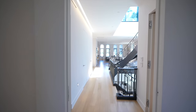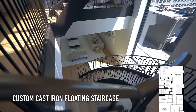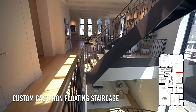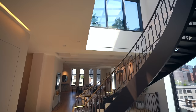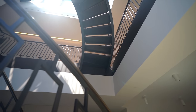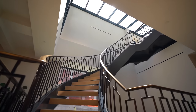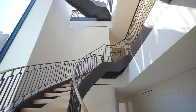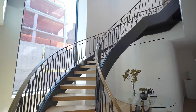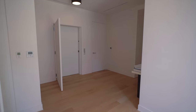Heading out of the master bathroom back towards the main hallway, we enter the most impressive part of this penthouse — this staircase. It would be impressive in a home anywhere, but the fact that it's in a penthouse in New York City makes it incredible. Right above we have the glass solarium letting in natural light throughout the entire day. Now let's head down to the lower level, which contains the living quarters.